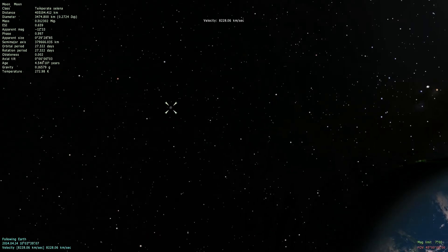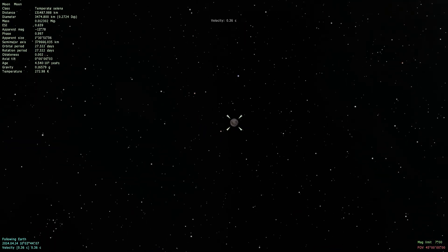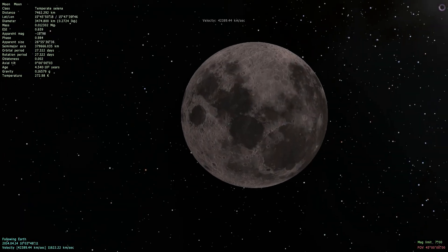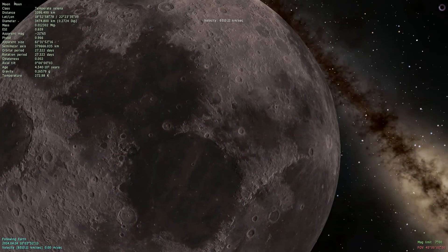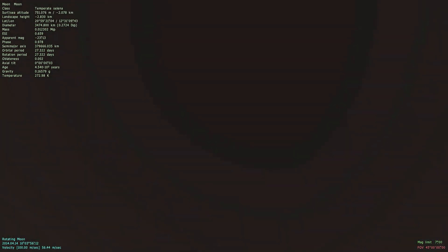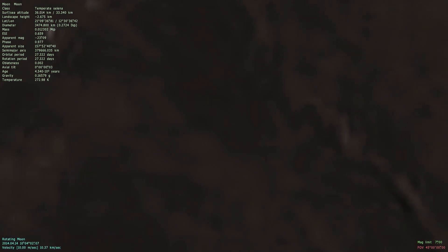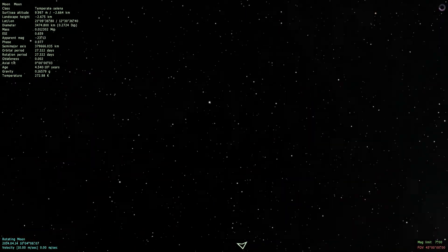Let's fly up to the moon so we can have a beautiful view back on our Earth. Let me slow down a bit. Let me find the landing button — let me land on the surface of the moon. And now we're on the moon.